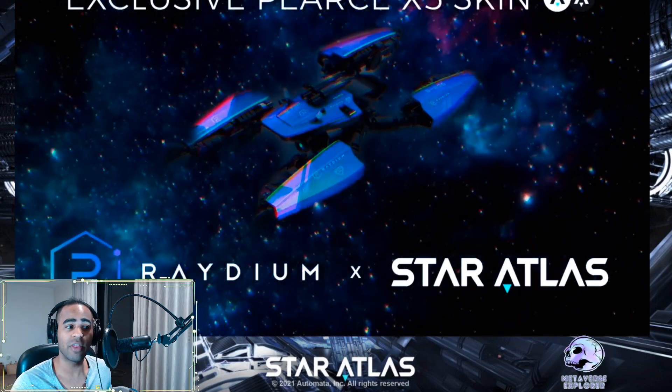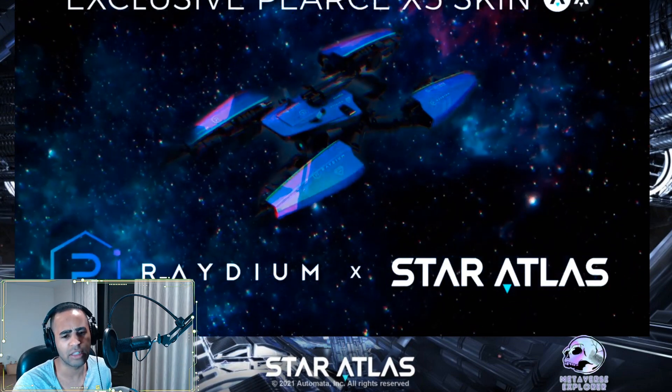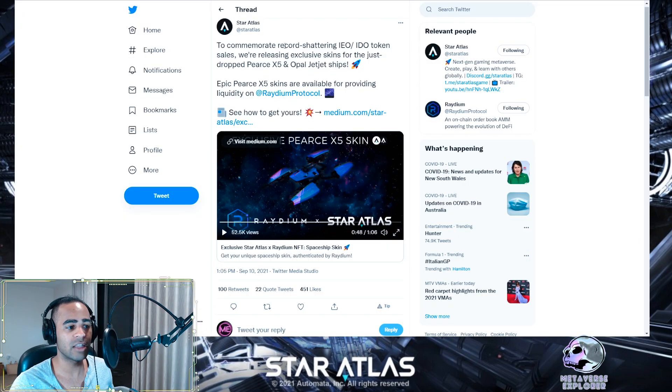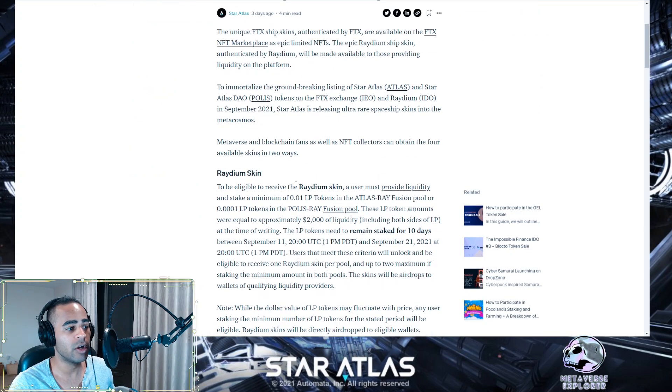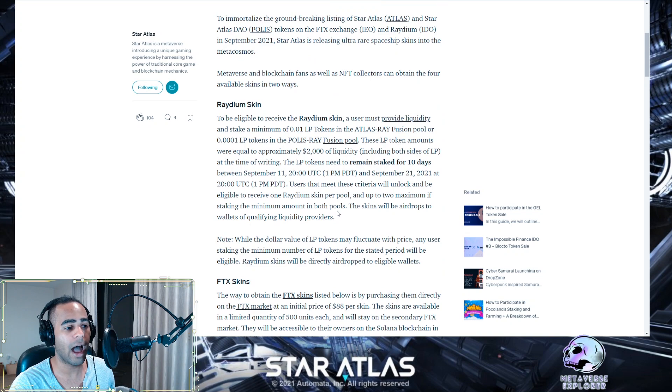Next topic: the Star Atlas and Raydium collaboration skin for the PSX5 ship. I actually prefer the FTX skin but missed out on that one, so I'll wait for this PSX5 skin. To get it, you have to provide liquidity on the Raydium protocol. According to the Raydium medium article, you can get two skins in one wallet. You need to provide liquidity to the ATLAS/RAY fusion pool and the POLIS/RAY fusion pool — meaning you give your tokens for others to trade against, receive LP receipt tokens, stake those in another contract, and that contract gives you the NFT skin.